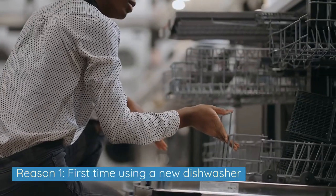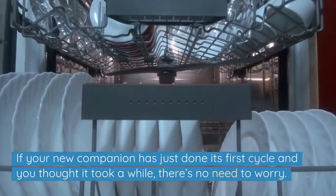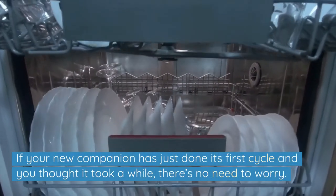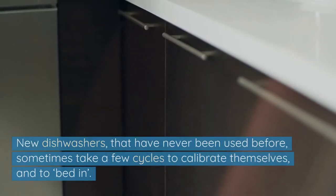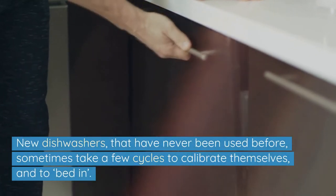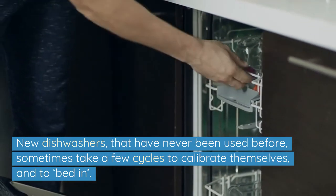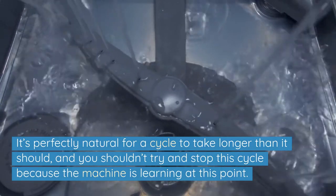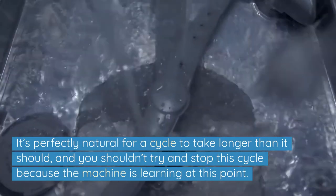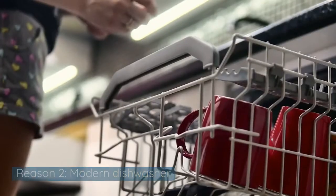Reason 1: First time using a new dishwasher. If your new companion has just done its first cycle and you thought it took a while, there's no need to worry. New dishwashers that have never been used before sometimes take a few cycles to calibrate themselves and to bed in. It's perfectly natural for a cycle to take longer than it should, and you shouldn't try to stop this cycle because the machine is learning at this point.